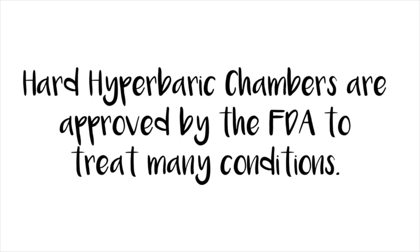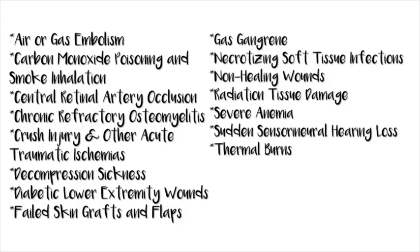Her reasons for doing it include memory and low iron. Hard hyperbaric chambers are approved by the FDA to treat many conditions, including: air or gas embolism, carbon monoxide poisoning and smoke inhalation, central retinal artery occlusion, chronic refractory osteomyelitis, crush injury or other acute trauma ischemias, decompression sickness, diabetic lower extremity wounds, skin grafts and flaps, gas gangrene, necrotizing soft tissue infections, non-healing wounds, radiation tissue damage, severe anemia, sudden sensorineural hearing loss, and thermal burns.